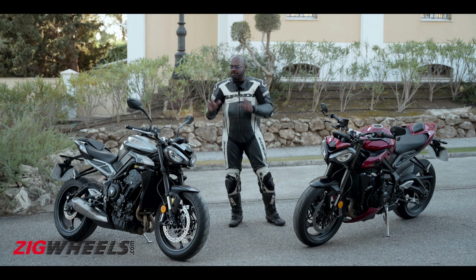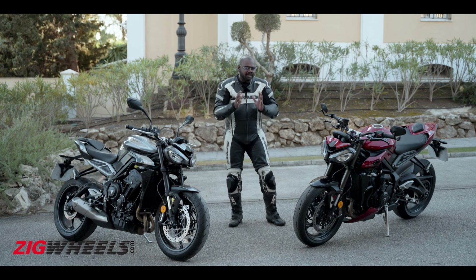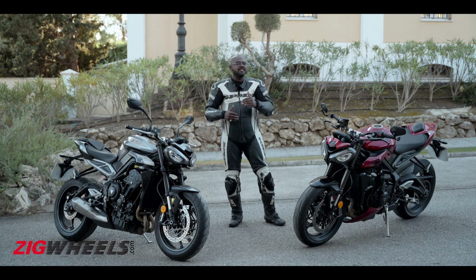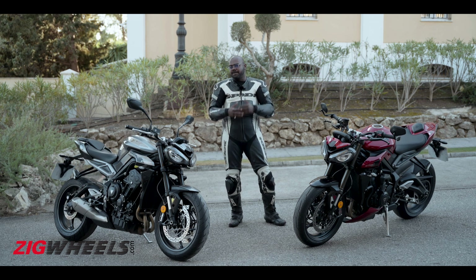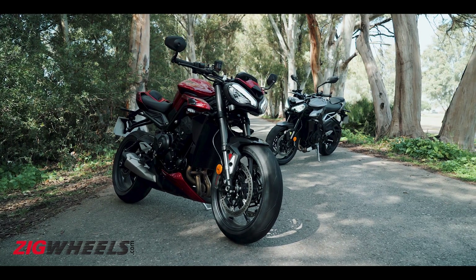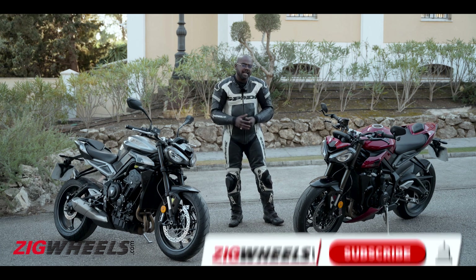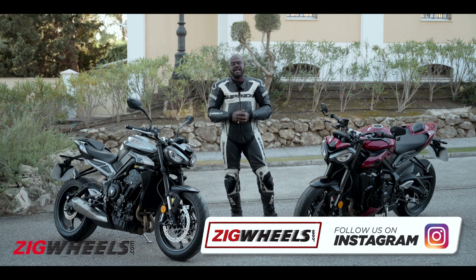If I had to pick between the two, my pick would be the RS, because it has better kit, it is a better motorcycle on the racetrack, and you can also do commuting on it — that versatile nature makes it a very appealing motorcycle. At the time of shooting we don't have prices, but my guess is the R variant would be around 11 lakh rupees and the RS around 13 lakh rupees. So what are your opinions about these two motorcycles? Do let us know in the comments. Thank you for watching, please subscribe to Zig Wheels. Take care.